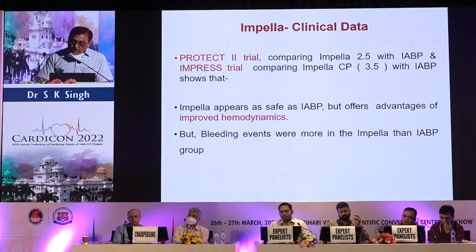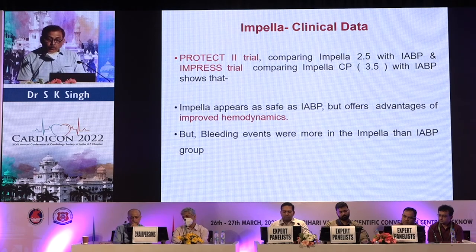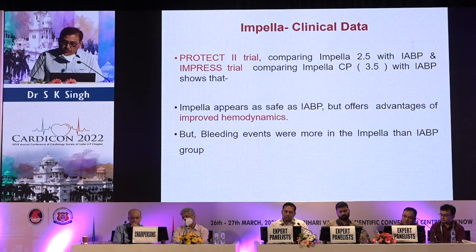The PROTECT 2 trial compared Impella 2.5 with IABP, and the IMPRESS trial compared Impella CP 3.5 with IABP. These trials concluded that Impella appears as safe as IABP and offers the advantage of improved hemodynamics, but bleeding events were more frequent with Impella than IABP.